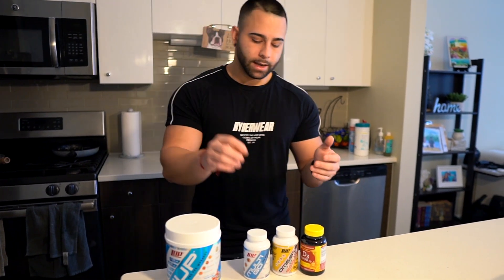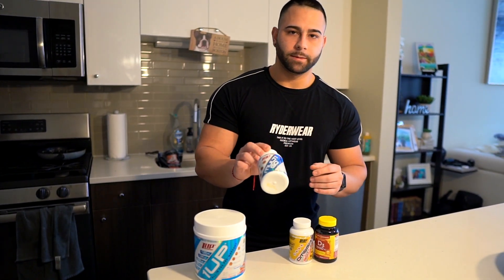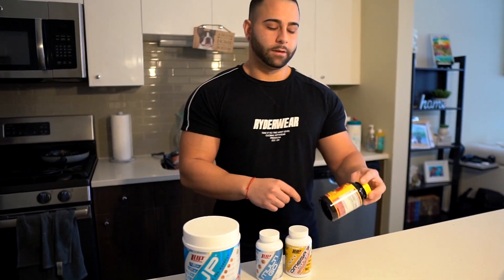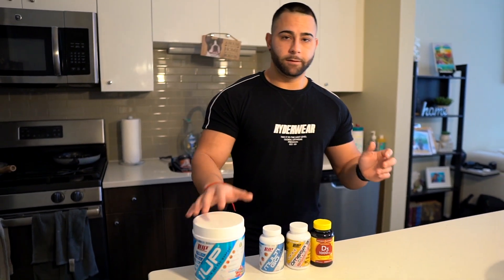Let me show you the vitamins and minerals that I take: a multivitamin for overall vitamins in your body, omega-3 fish oils, and vitamin D for your bones and teeth.